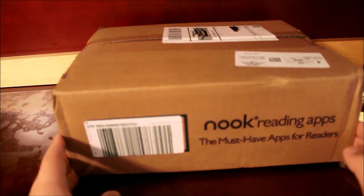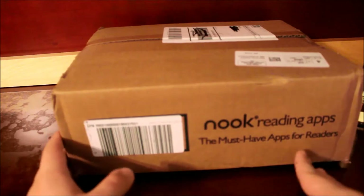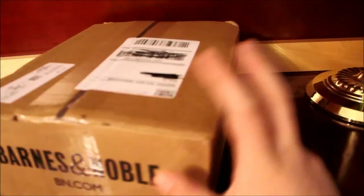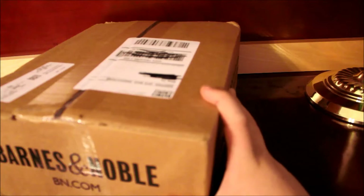Hey everybody, this is Chris de Otaku here back with another unboxing. Today I have my monthly manga haul, as you can see, from Barnes & Noble. Before I get to the unboxing, I wanted to show you something I haven't shown in my previous manga video — from the last time I picked it up. My previous video I just uploaded recently was my Tokyo Takamoto haul.